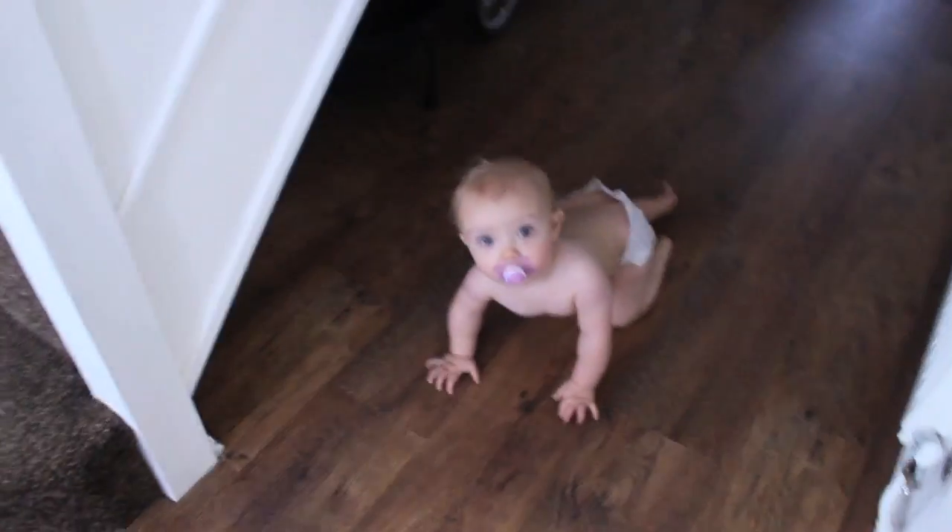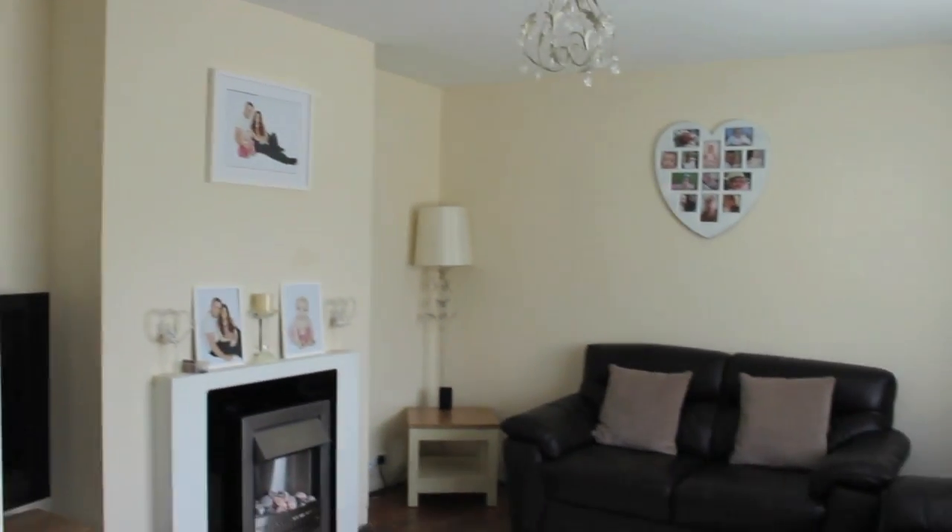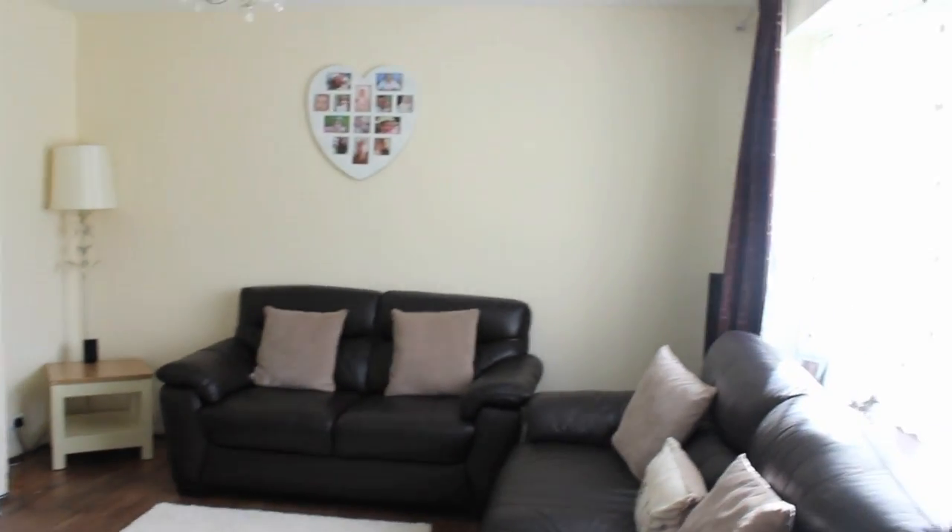I'll quickly show you again — Ellie loves this house because there's so much room for her. So yeah this is what the lounge looks like.